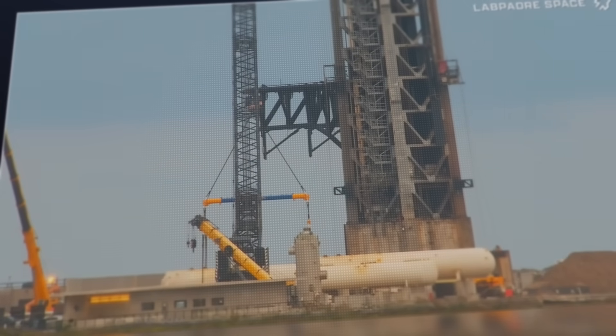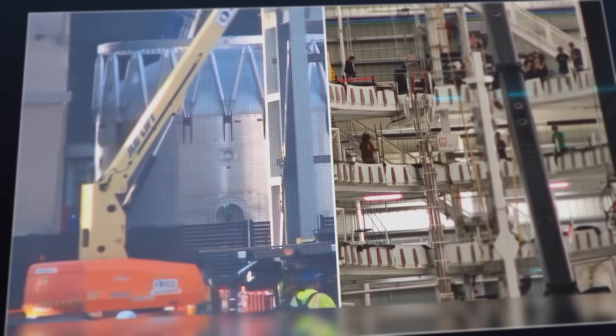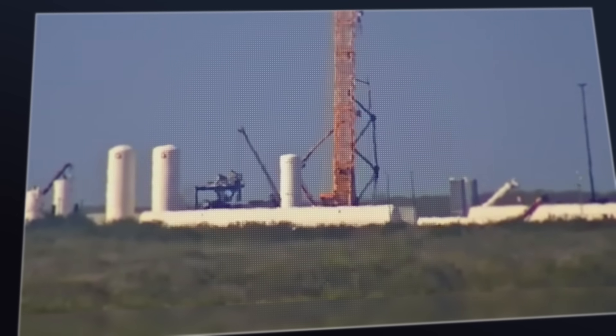This week at Starbase, construction rolls on at the launch site and the air separation plant, work continues on Booster 19 and Ship 39, and an interesting new truss structure begins taking shape at the Massey's outpost.